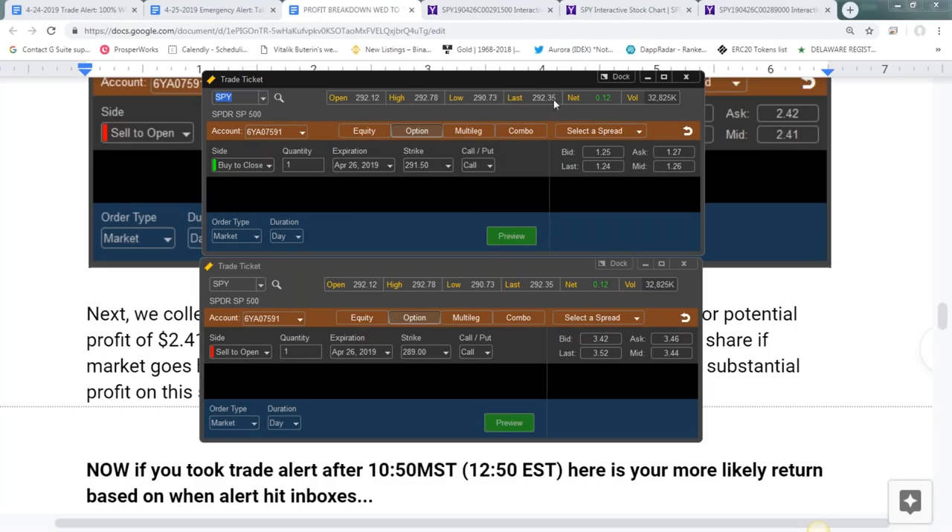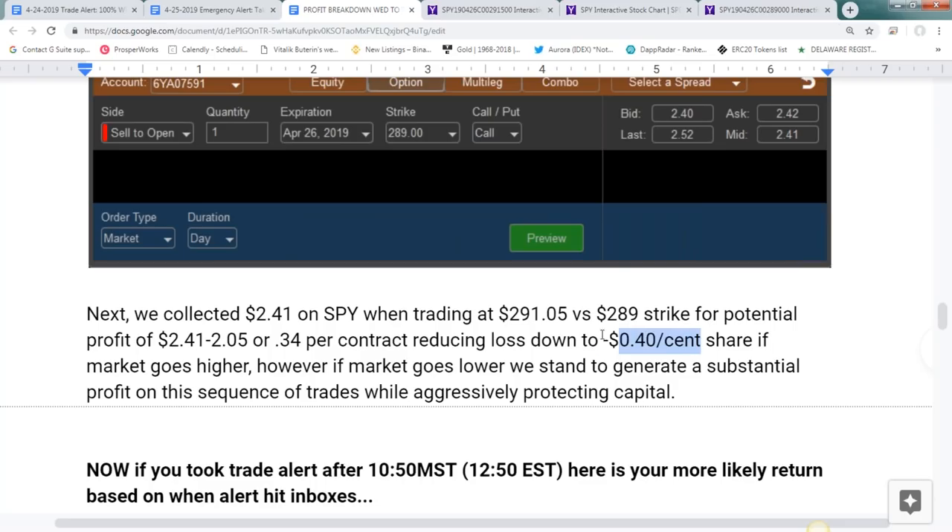As we get closer to expiration, that's going to jump to the baked-in profit. If you missed the trade you're doing great and will continue the 100% win rate. If you did take the trade, we're still fine — worst case scenario is losing $40 per share if the market keeps going higher. However, if it drops anywhere from $1 to $2 we turn this into a profitable experience. Anytime the market is sharply going down, you can expect this exact process — this is how we protect capital and make money in a downturn.